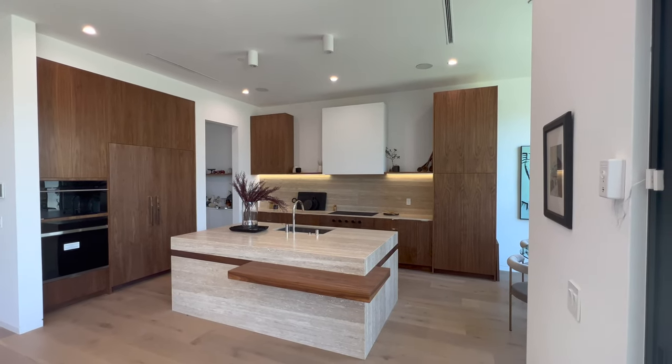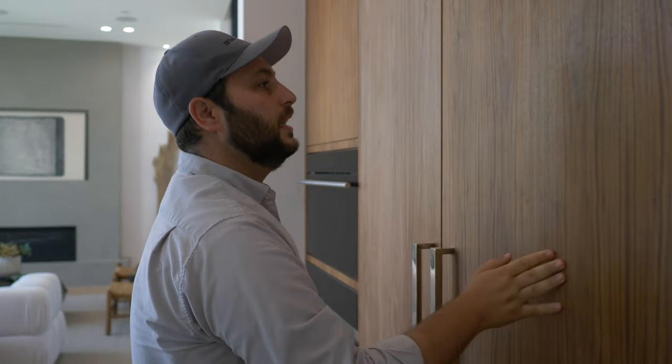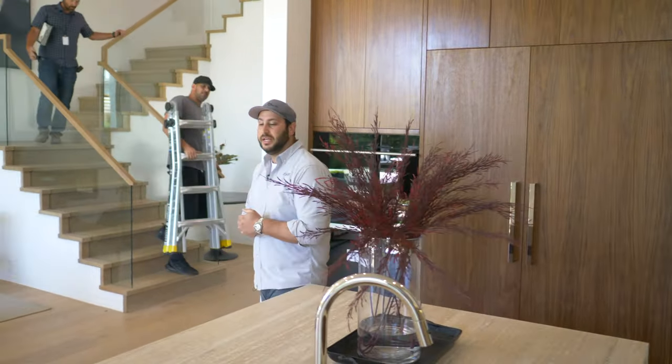We got to do a house with warmer tones of wood and really wanted to try it out on one of our specs. Here we use walnut with a darker stain on the wood, and I just love how it came out. It's a very interesting, unique kitchen — I hope you guys like it. Let me know what you think in the comments.